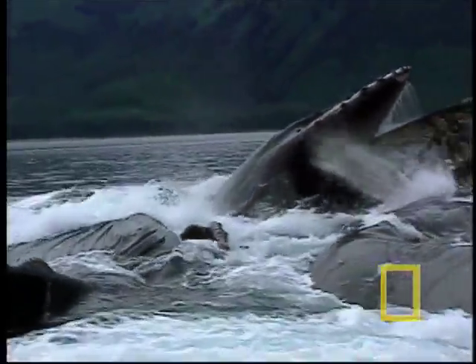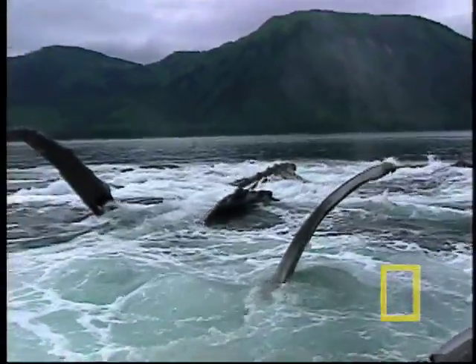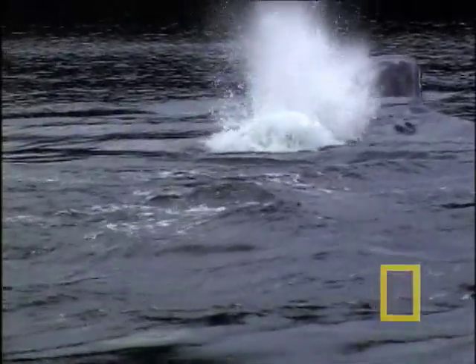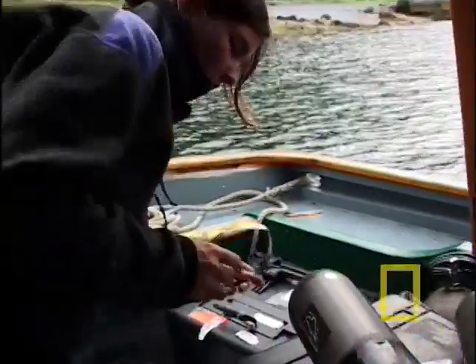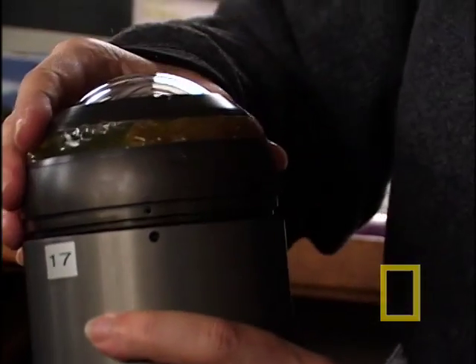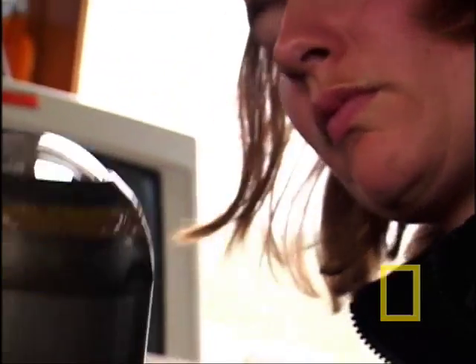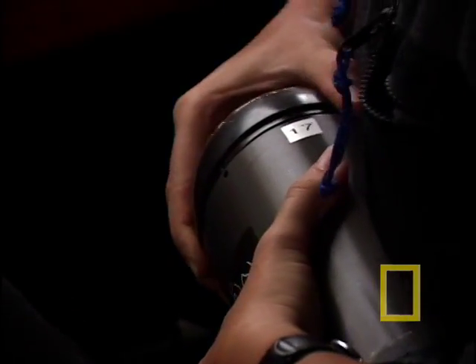It's an event Fred has studied for nearly two decades above the waves, but to confirm what's really going on here, he needs to see the bubble net from inside and out. Fortunately, National Geographic's Birgit Bulleyer has the technology to help — an ingenious amalgamation of science and technology: this is CritterCam.